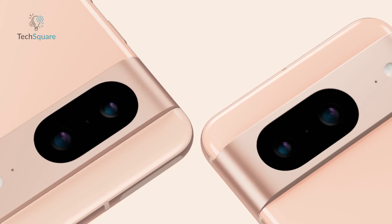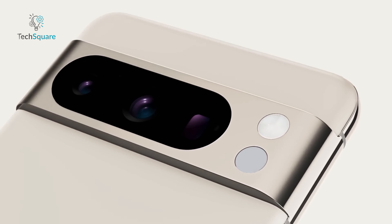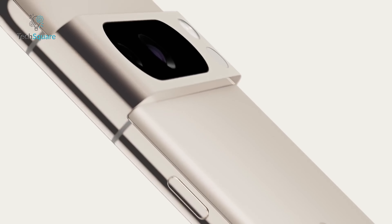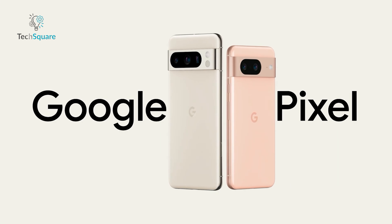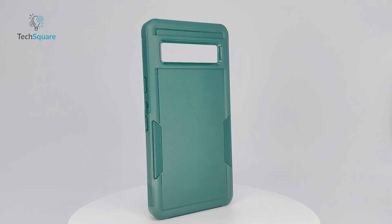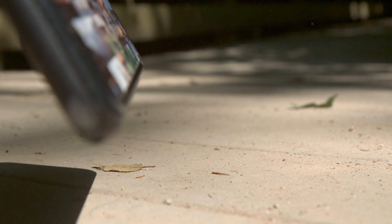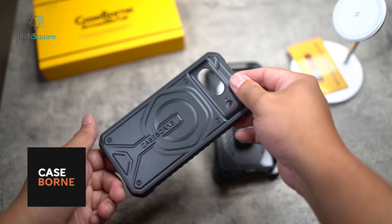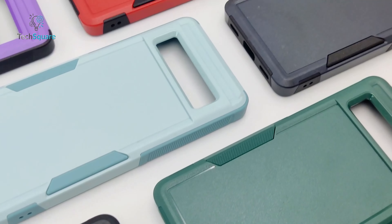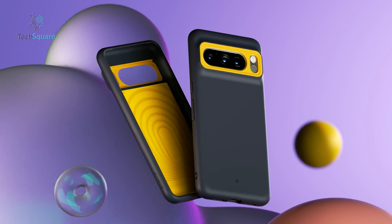Make the most of the time leading up to your Google Pixel 8's arrival by securing a protective case. It not only lets you begin savoring the anticipation but also ensures your Pixel 8 is shielded right from the start. With a plethora of cases already on the market, major brands have unveiled an array of excellent protective options. Here's our list of the top 10 Google Pixel 8 cases currently available, offering a blend of style and functionality to keep your device safe and stylish from day one.